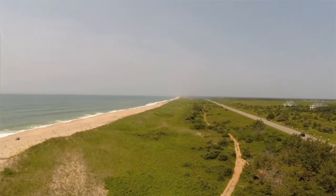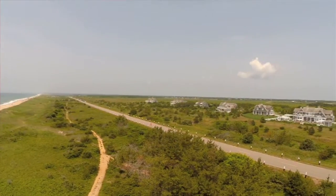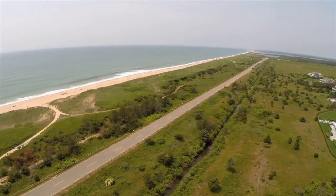Atlantic Drive is just over the dunes and directly across the street — front row center. Only seven properties get to call this prestigious address home, and they all enjoy commanding panoramic water views across the length of South Beach, from east to west horizons.